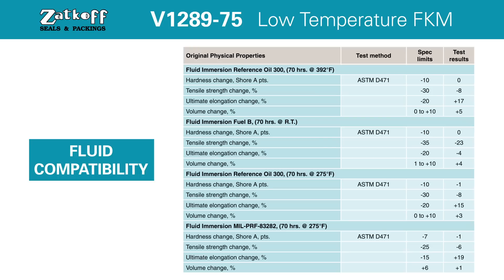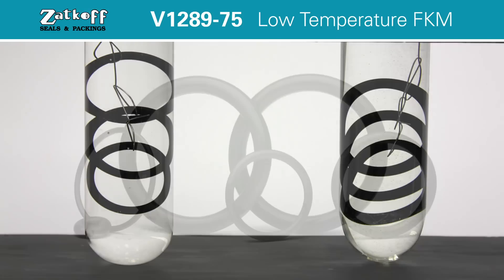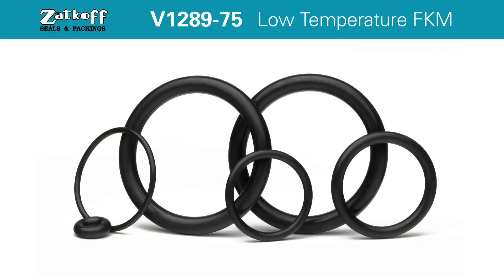Outstanding resistance to synthetic hydraulic fluids, fuels, aromatics, along with many organic solvents and chemicals, makes V1289-75 a robust material for many applications.